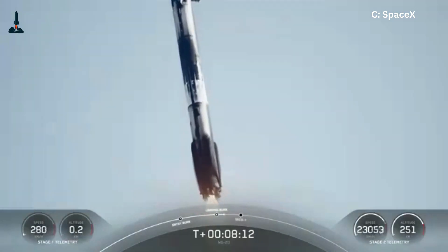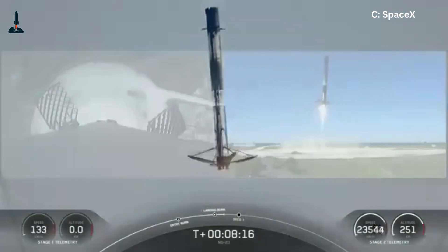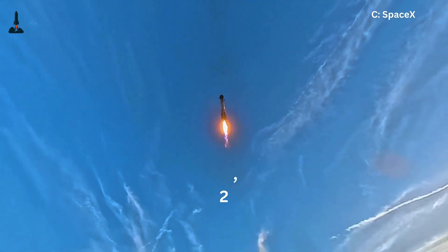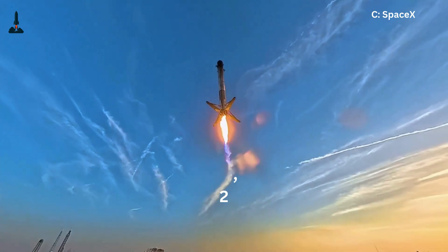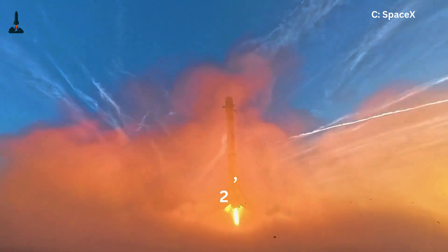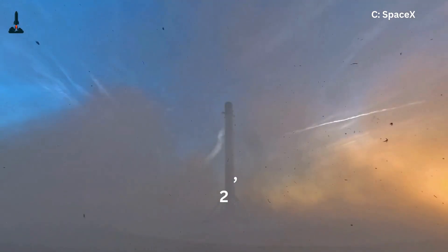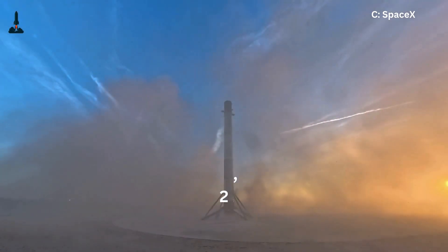And that's the science most people don't see when Falcon 9 sticks those beautiful landings. If you're still here, you're officially part of the hardcore space crowd. Smash that like button, subscribe to Rocketry, and drop a comment: do you think Starship landings will be as reliable as Falcon 9? Until next time, keep watching the skies.